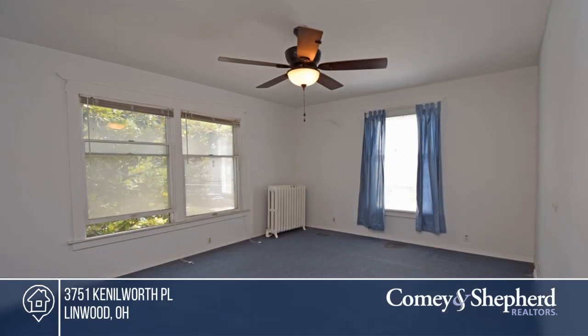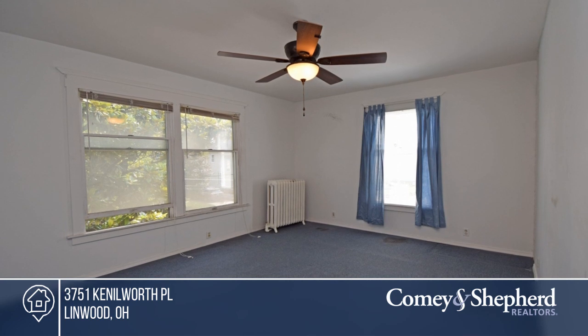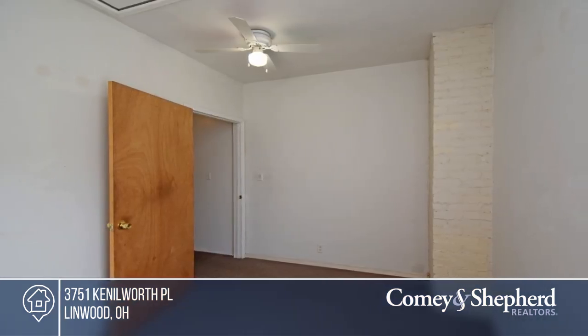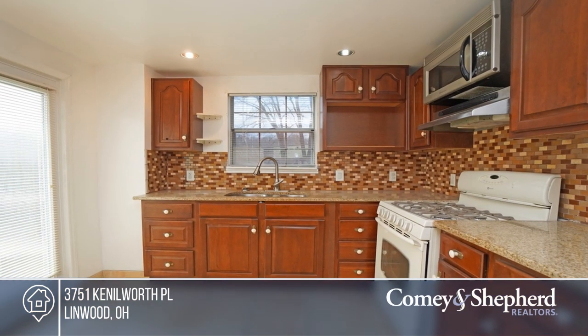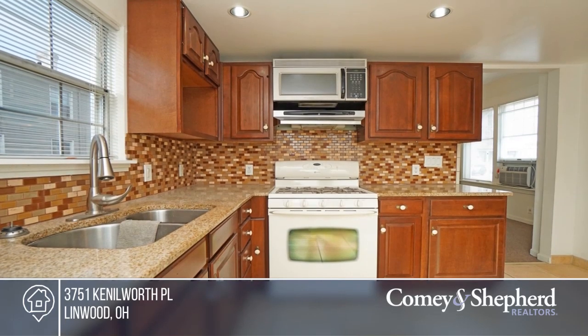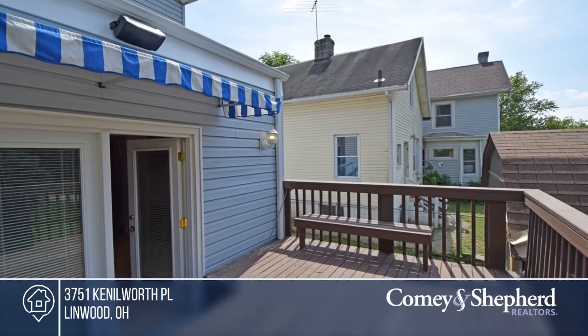Come see this two-bedroom, one-bath, two-story vinyl home with a covered front porch, updated kitchen, nice rear deck, storage, and fenced yard. There's a newer roof and a concrete driveway plus a 14 by 10 shed. This home is a must-see and is in move-in condition. Bob is ready to answer any questions you may have — give him a call today.